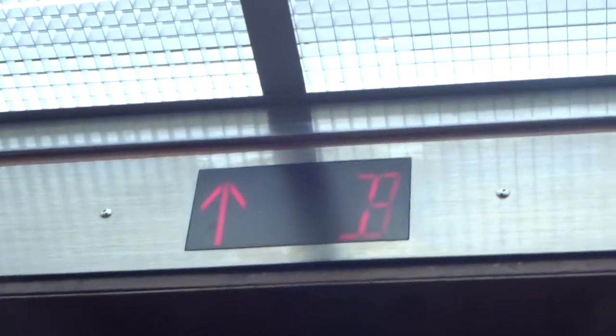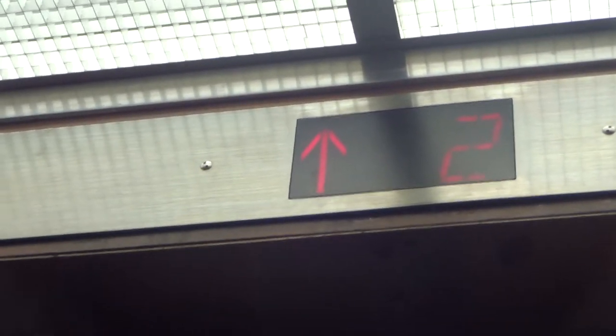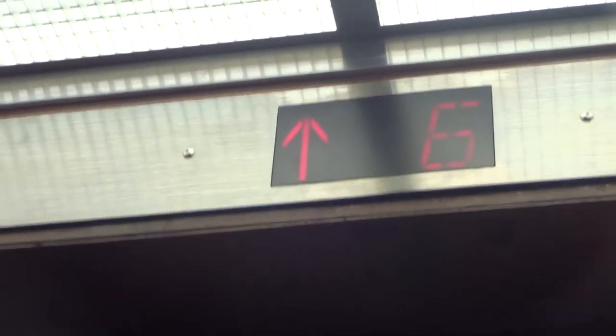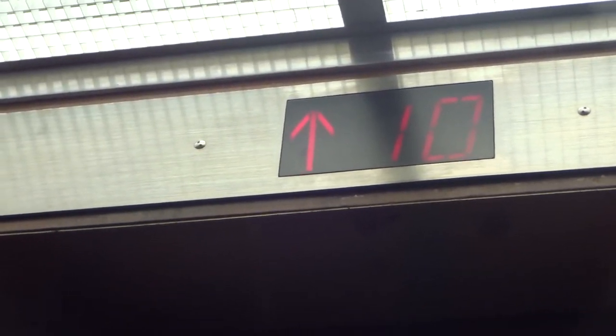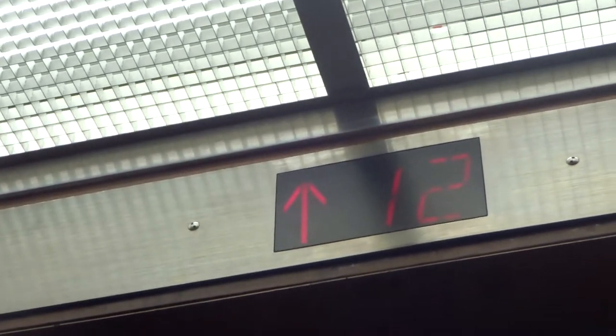Douglas, that works. Now watch how fast these things go. It talks also. How's this hurting the floor?